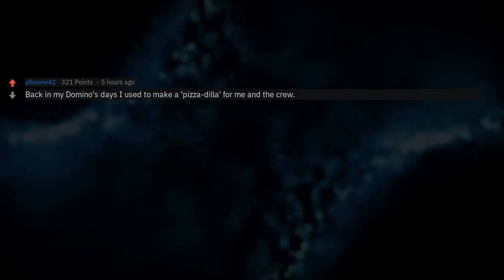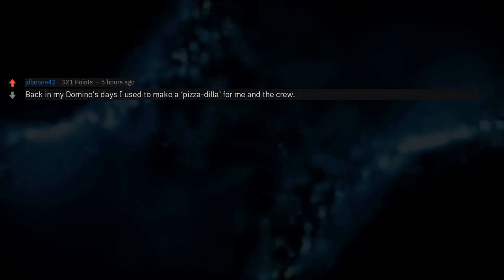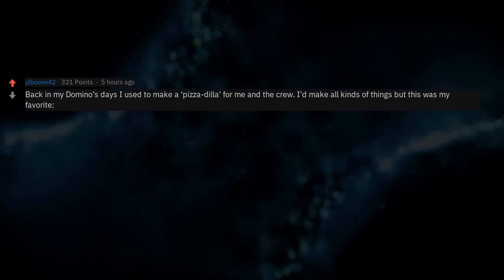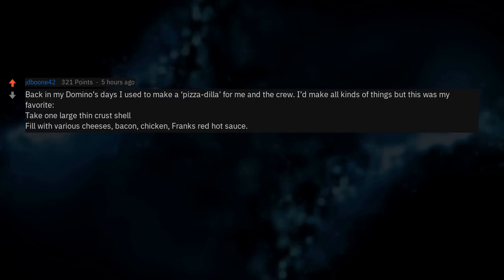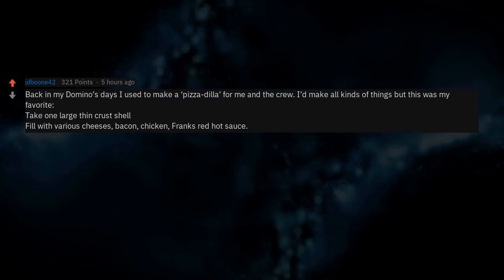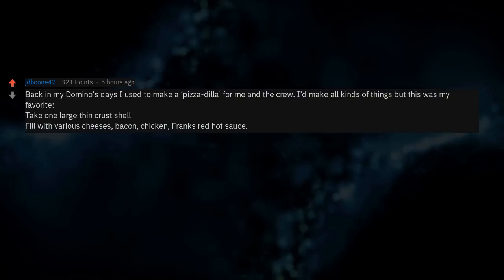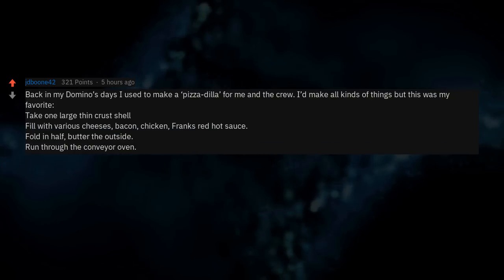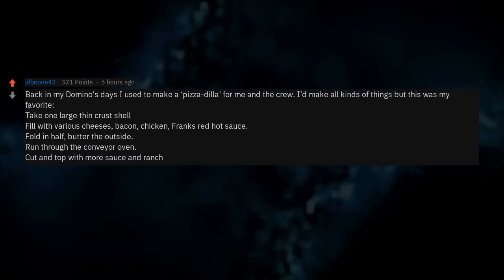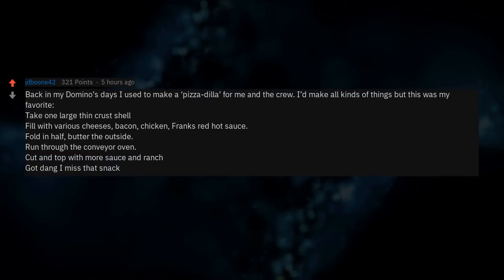Back in my Domino's days I used to make a pizza calzone for me and the crew. Take one large thin crust shell, fill with various cheeses, bacon, chicken, and Frank's Red Hot sauce, fold in half, butter the outside, run through the conveyor oven, cut and top with more sauce and ranch. God dang I miss that snack.